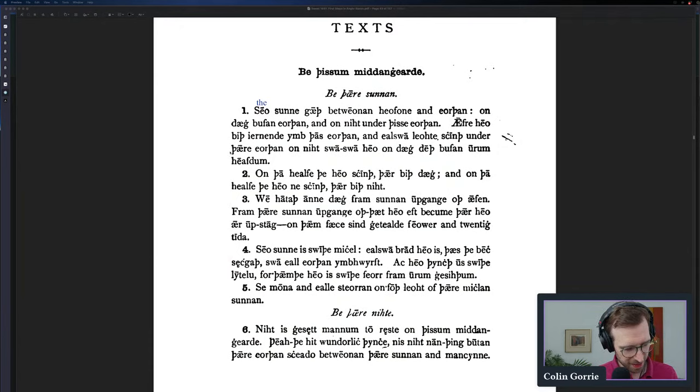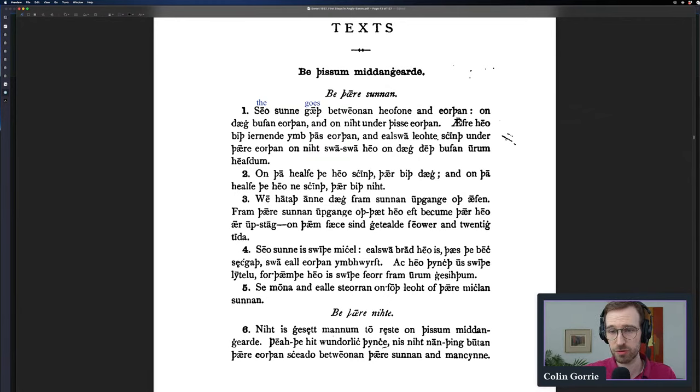So 'seo sunne gaff' — the sun goes. Then 'betweonan heovone and eordan.' 'Betweonan' sounds like 'between'; 'heovone' sounds like 'heaven'; 'and' looks exactly like 'and'; 'eordan' sounds kind of like 'earth.' So: the sun goes between heaven and earth. Voilà — we have our first sentence. And you could continue with this approach all the way through the text.